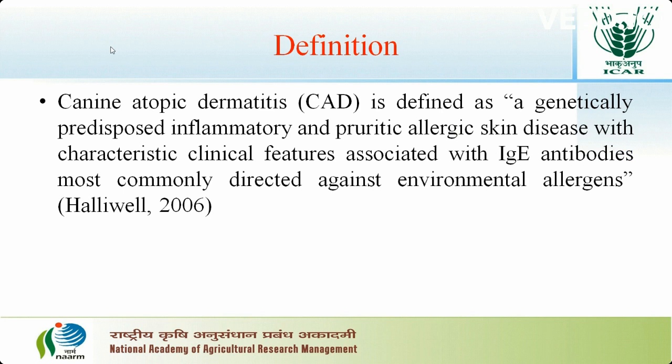Atopic dermatitis is defined as a genetically predisposed inflammatory and pruritic allergic skin disease with characteristic clinical features associated with IgE antibodies, most commonly directed against environmental allergens.